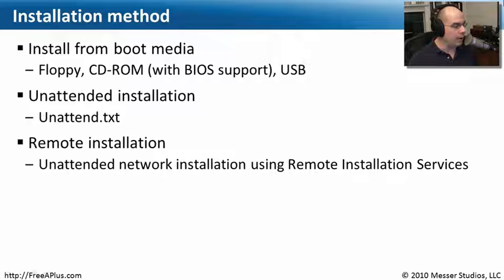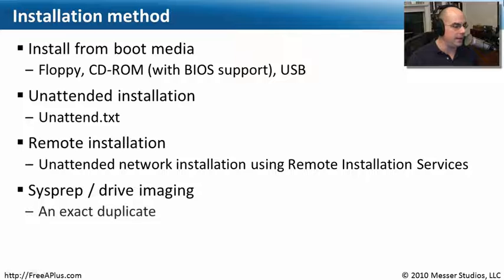If you work in a facility with many machines and don't want to carry media to each one, you can perform a remote installation of the operating system. This is called Remote Installation Services, a Microsoft solution that allows you to install an operating system on a remote machine without having to physically be there.